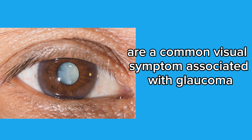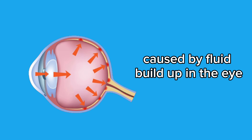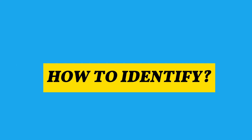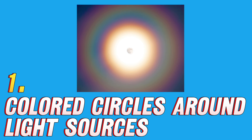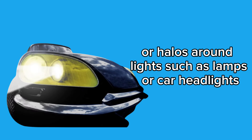Third symptom: halos around lights. Halos around lights are a common visual symptom associated with glaucoma. This phenomenon occurs due to light dispersion caused by fluid buildup in the eye, resulting in distorted vision. How to identify: 1. Colored circles around light sources — people may notice colored circles or halos around lights, such as lamps or car headlights.